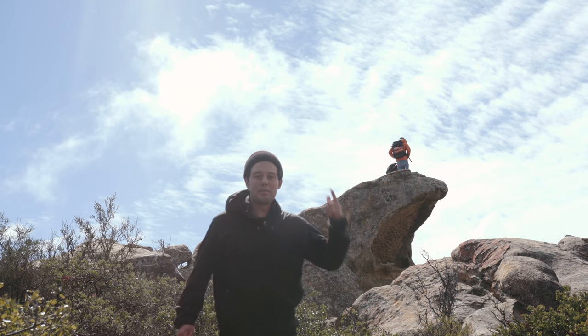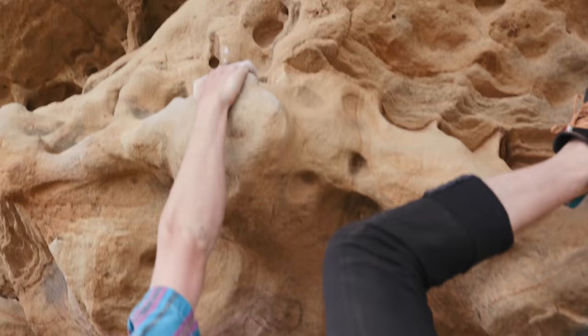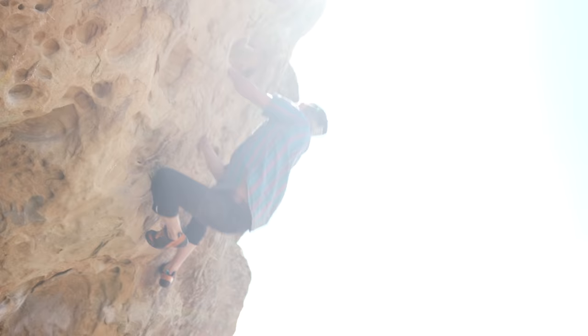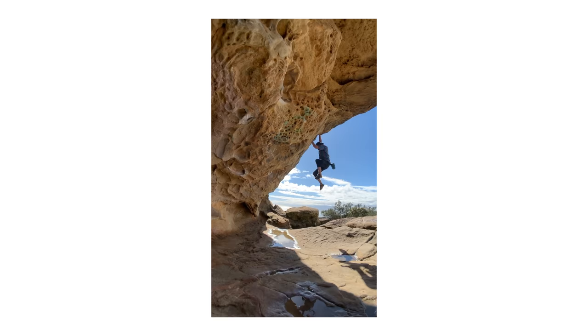I'm the guy who has to come get the camera. Shout out to all the filmmakers who understand the pain. That was so close. I'm just going to get higher. Yes! Stuck, dude. That's sick.